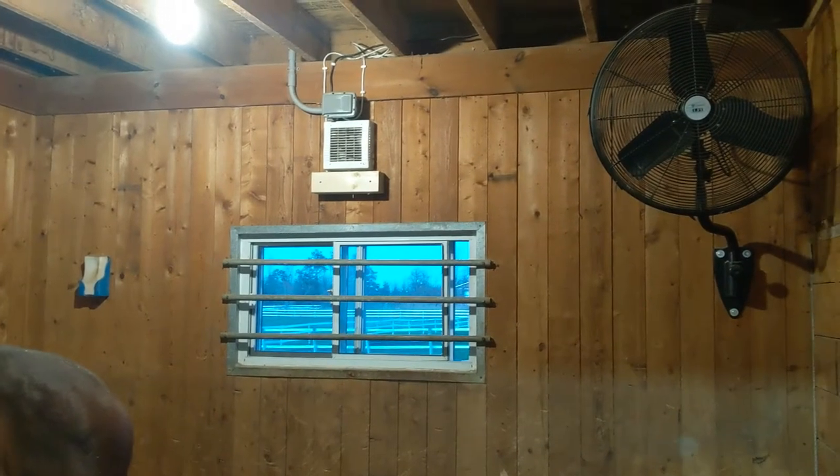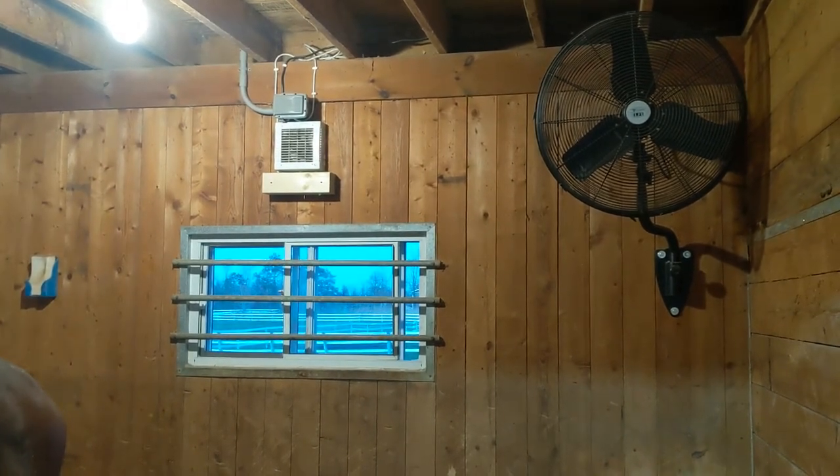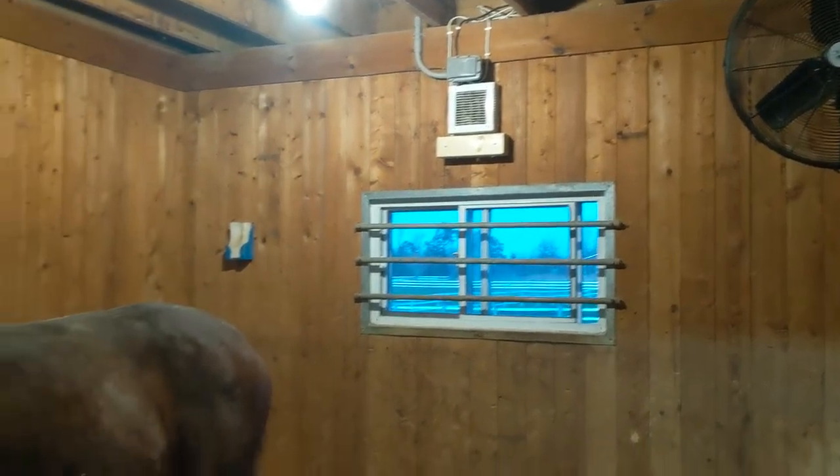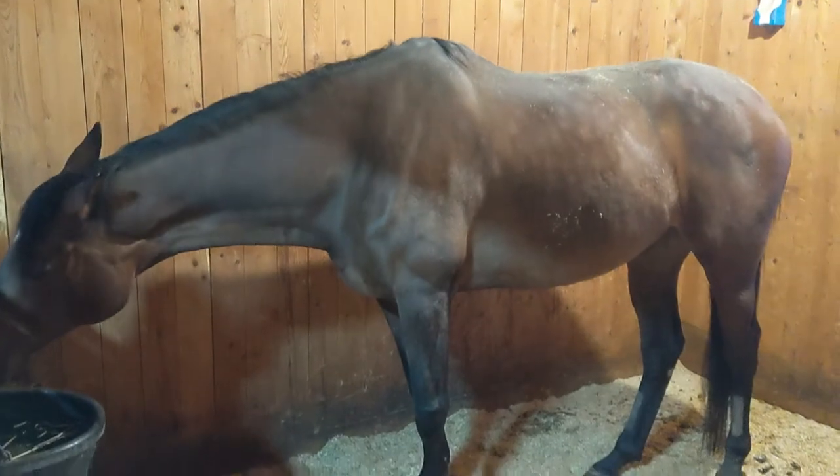Here are the units installed. We pretty much have them running on a constant exhaust mode, so it's always taking air out of the barn, and it has significantly lowered the humidity here in the barn for the horses.